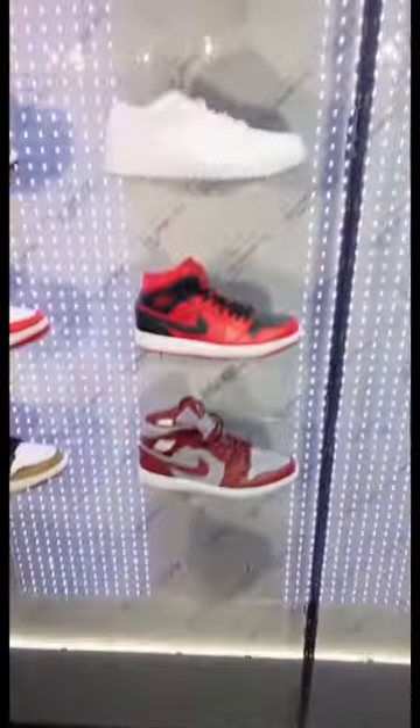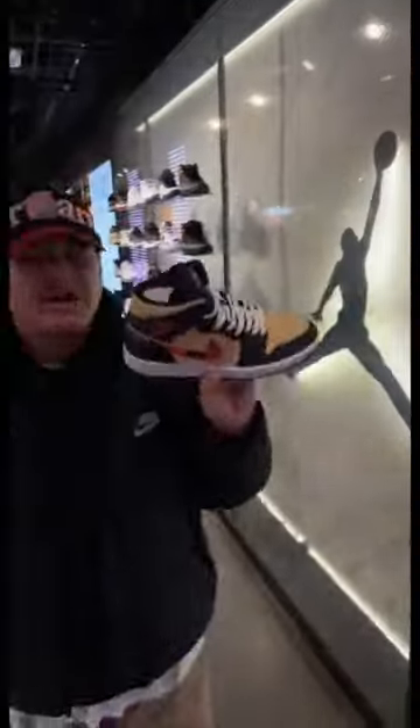Want to buy soccer cleats here? You can try them on and test them out with a real soccer ball. Jordan's selection is kind of weak in here, here in the UK.